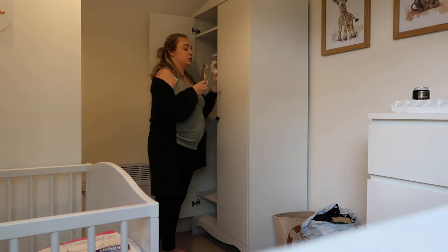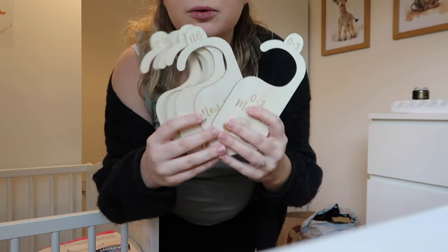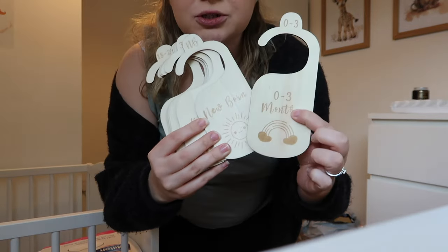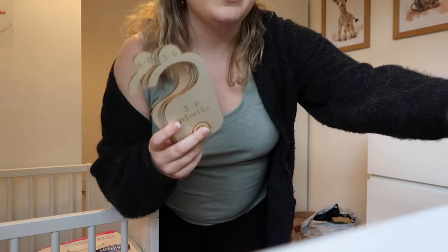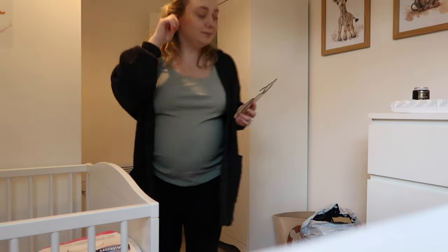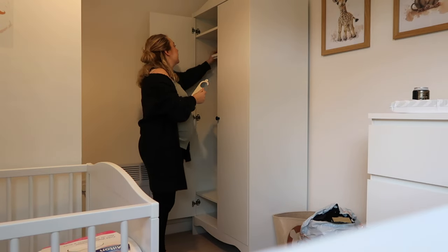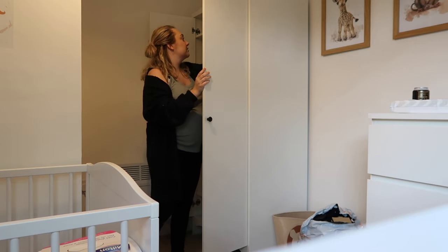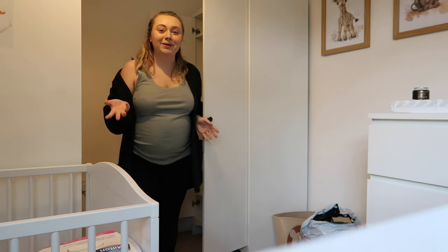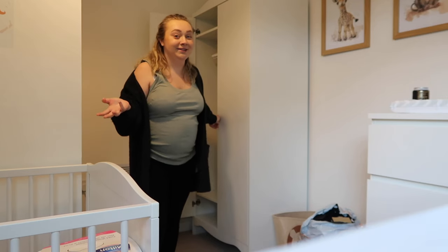I got these off TikTok Shop — actually I think they're from Temu, but you can get them off TikTok Shop. They're basically little organizers. They say like 'zero to three months', 'newborn', 'three to six months' and so on, so you can separate his clothing into ages. I'm just going to put newborn and zero to three in the wardrobe, because obviously he's not going to come out being three to six months sizing.